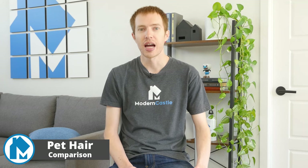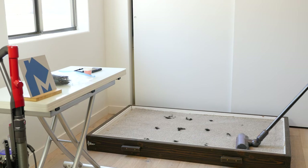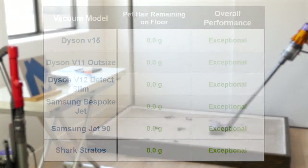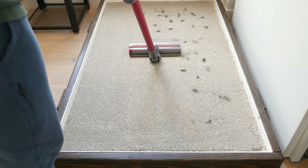For our pet hair tests, we test vacuums against pet hair rubbed into high-pile carpet. We use 1.0 grams of pet hair nestled into the carpet fibers and run the vacuum over it with one forward and backward pass on maximum suction setting. Across the board, pet hair performance was exceptional for these stick vacuums — in all cases, the vast majority of the pet hair was removed with only a few strands remaining.